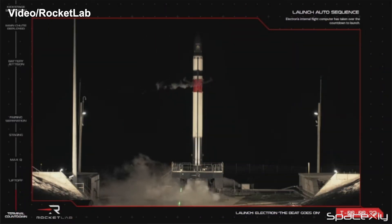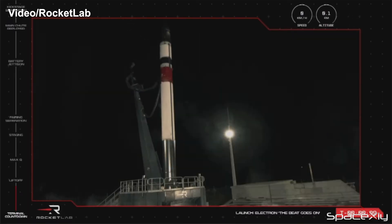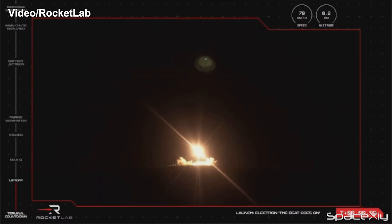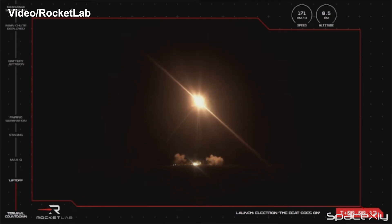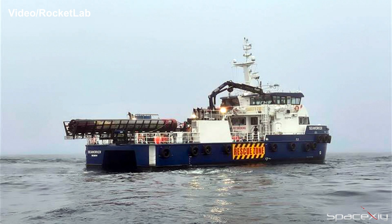Yesterday morning, Rocket Lab launched its third mission of the year. The launch was delayed by an hour or so due to bad weather — specifically, a geomagnetic storm that hit the planet during that period. An Electron rocket with two BlackSky Earth imaging satellites on board successfully lifted off from Launch Complex 1 at Mahia Peninsula in New Zealand. This was Rocket Lab's 35th successful mission overall. As part of its recover and reuse program, the first stage booster was recovered from the ocean by a recovery vessel after a parachute-assisted splashdown.